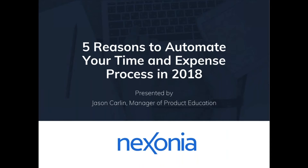Good afternoon everybody. My name is Jason Carlin, I'm the manager of Product Education here at Nexonia, and it's my pleasure to be your presenter today as we discuss the top reasons to automate your time and expense processes and why organizations are working with Nexonia to achieve efficiency through automation.